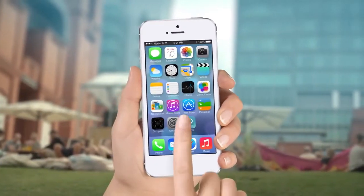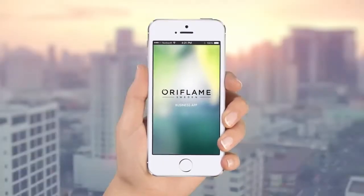This app makes it easy to run your Oriflame business wherever you are, whenever you want.